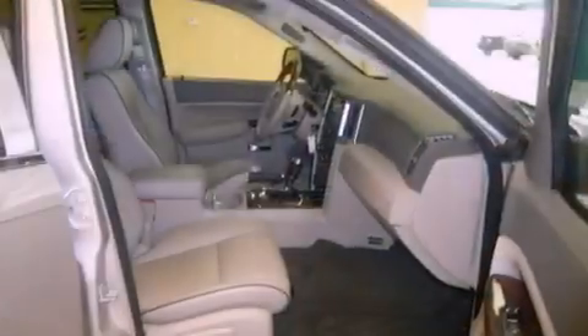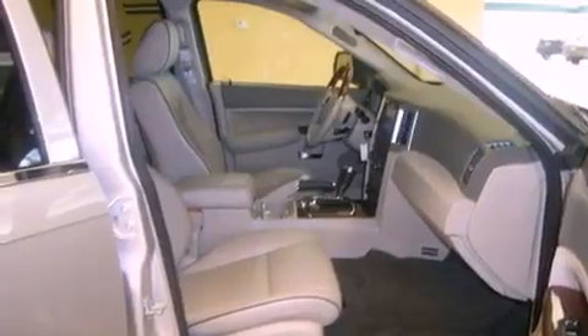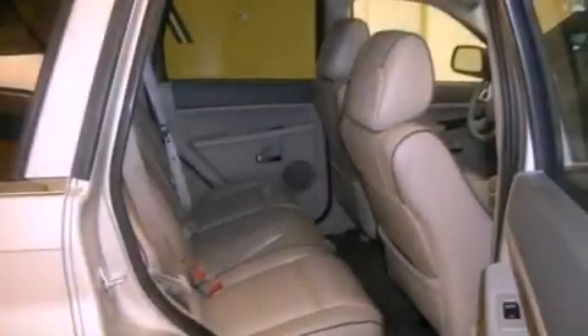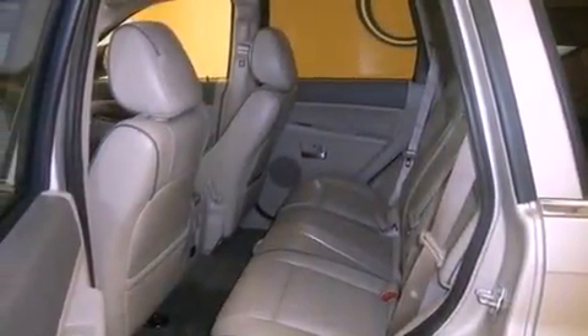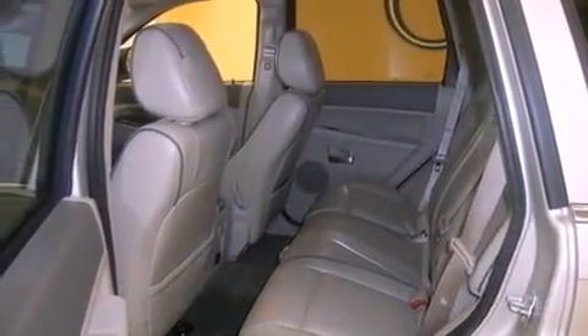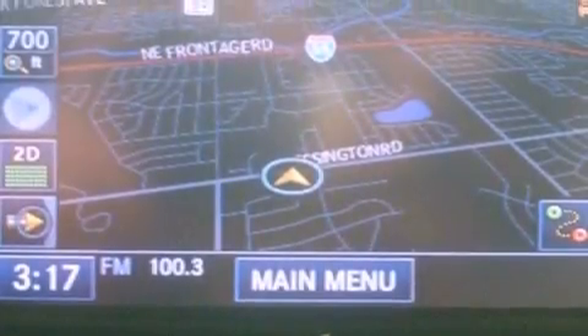The following features are also included: a low-tire pressure indicator, a power passenger seat, cruise control, a wood and leather-wrapped steering wheel, a Sentry key theft deterrent system, 12-volt power outlets, front and rear floor mats, stability control, and air conditioning with automatic climate control.